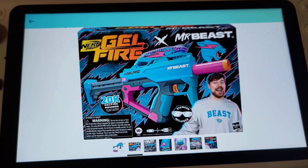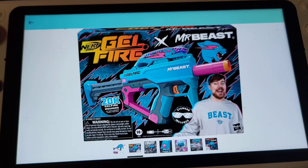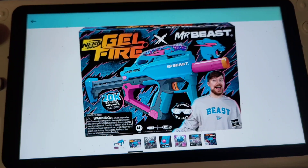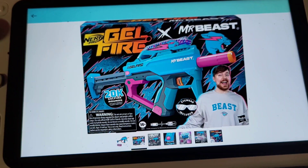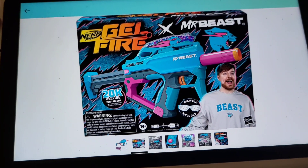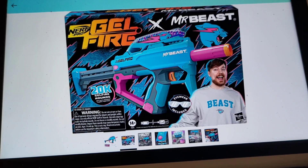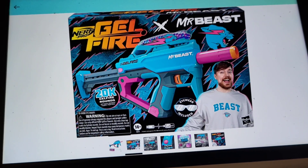It looks like a piece of plastic but it's not — it's gel, so it just goes away. It's environmentally friendly, which is cool because Mr. Beast has done stuff to try to help the environment. I just randomly found this on Amazon. We're definitely hyped for this and we're gonna have to get one.